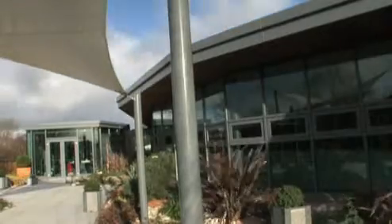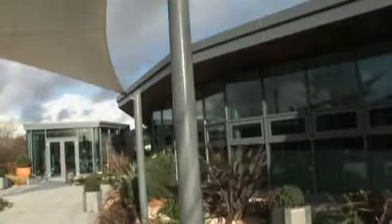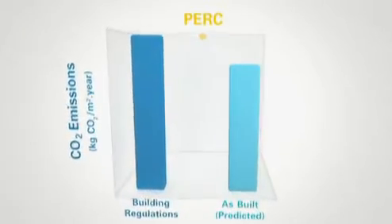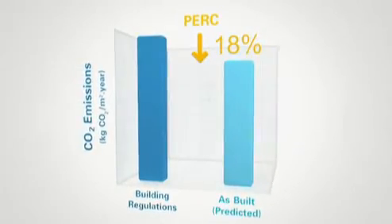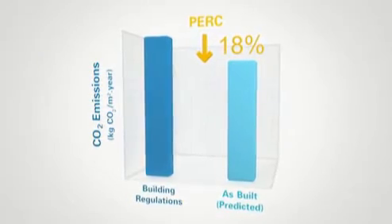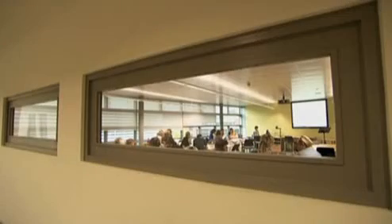As built, the building's carbon emissions are predicted to be 18% better than the standard required by current building regulations. We've gradually been reducing the carbon footprints of each of the buildings and making them not only low energy but low carbon.